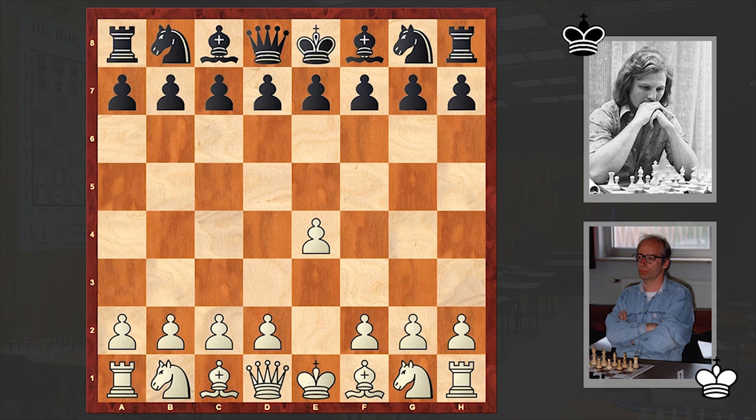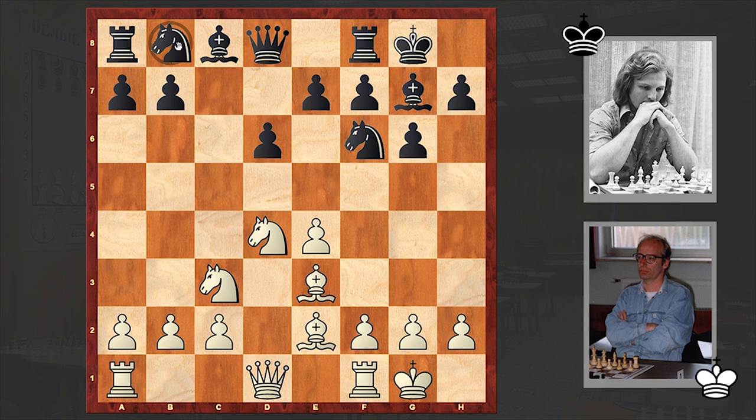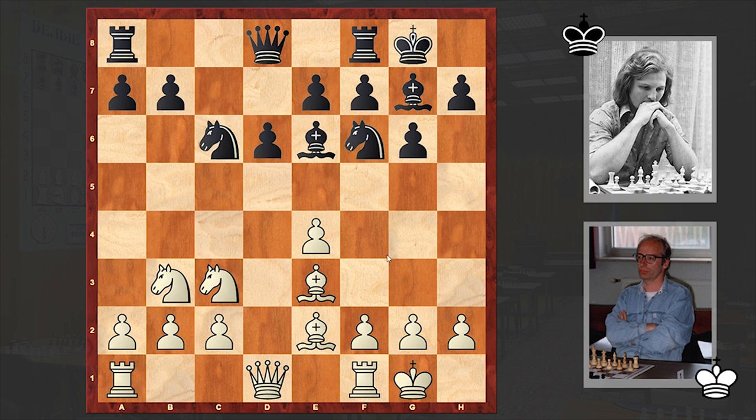Miles answered with c5 — the Sicilian Defence. After d6, d4, cxd4, knight takes d4, we see the good old Dragon variation. Be2, and white is choosing the Classical variation. Both players castled kingside, then Be3, knight c6 — all this standard stuff.